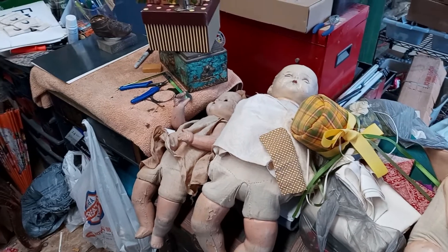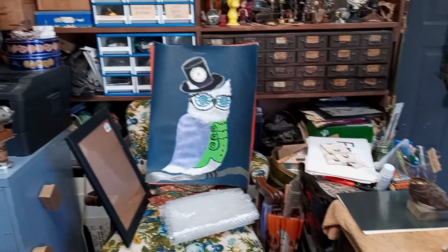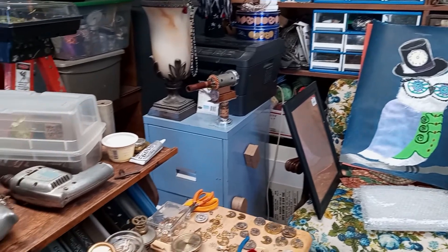Thank you so much for coming on this journey. Now I'm on to our next adventure, Open Studios. As you can see, I have a lot of work to do. Next time, bye.